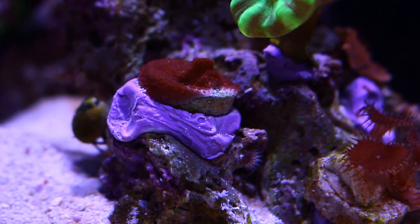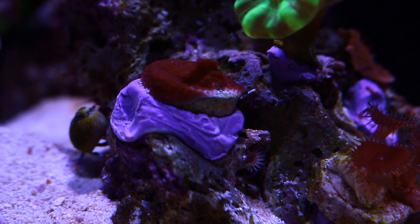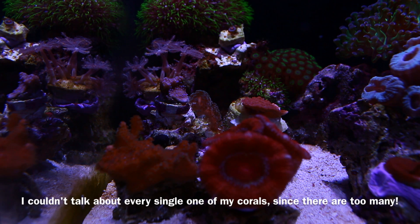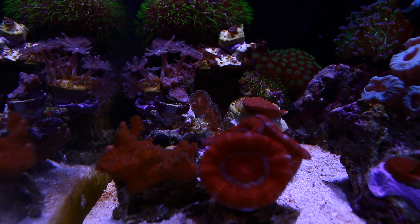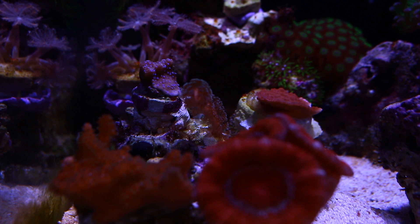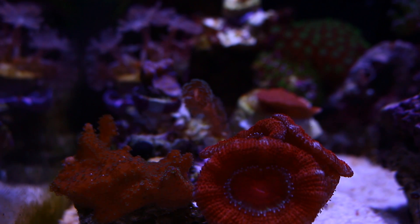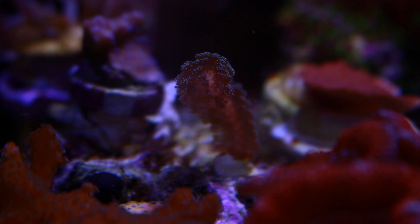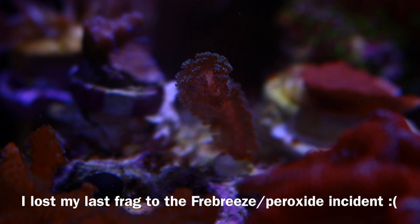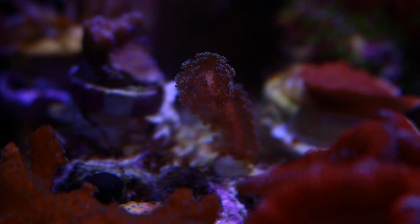Luckily I did lose some of my SPS but luckily these are coming back. This is a front left side view of my tank, continuing to show the variety of coral colors. There are Acans, Polyps, and SPS — some red Acans on the right-hand side and SPS on the left. This is a Screaming Green Birdsnest SPS, a very small frag but it branches out pretty fast once it becomes a colony.